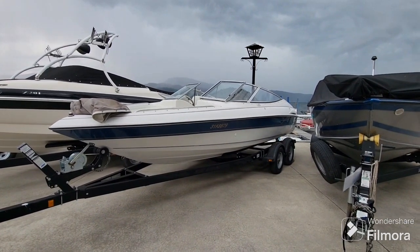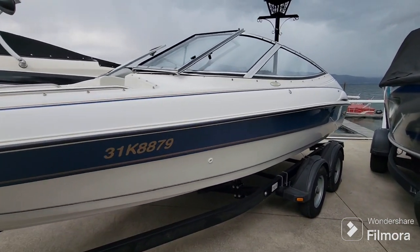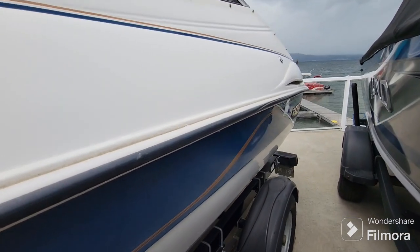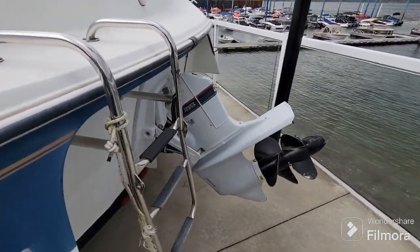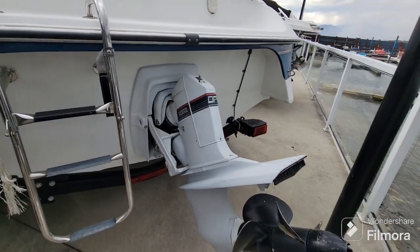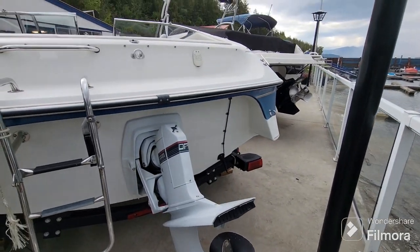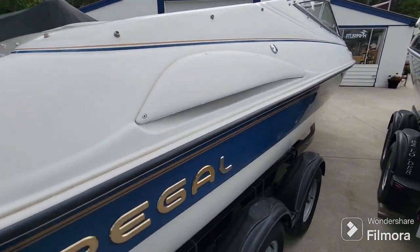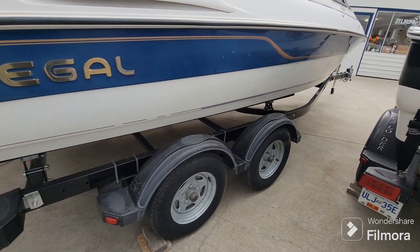Good day and welcome back to Shoeswapmarina.com. On the lot today we have this lightly used 1995 Regal 202 SE Volante, powered by a Volvo Penta 4.3 GS 185 horsepower carbureted V6 inboard outboard with a Volvo Penta dual prop stern drive. We used to sell these boats new and it was likely a boat that we sold new from here. It's always been on Shoeswap Lake. Comes on a 2004 EZ Loader tandem axle bunk trailer.